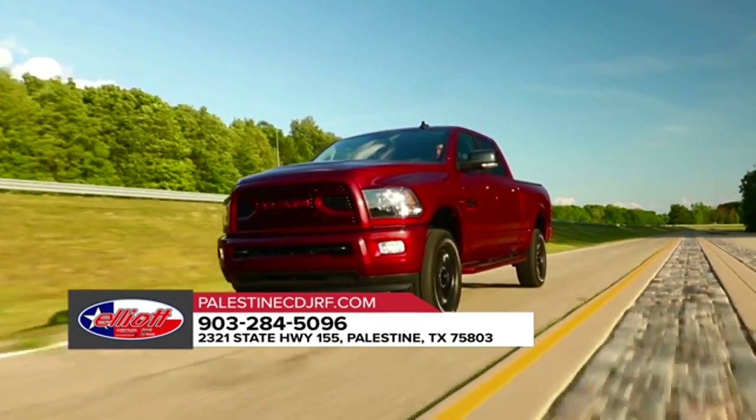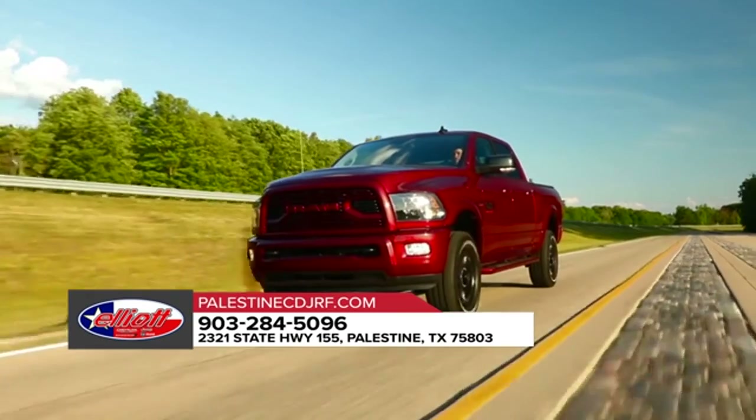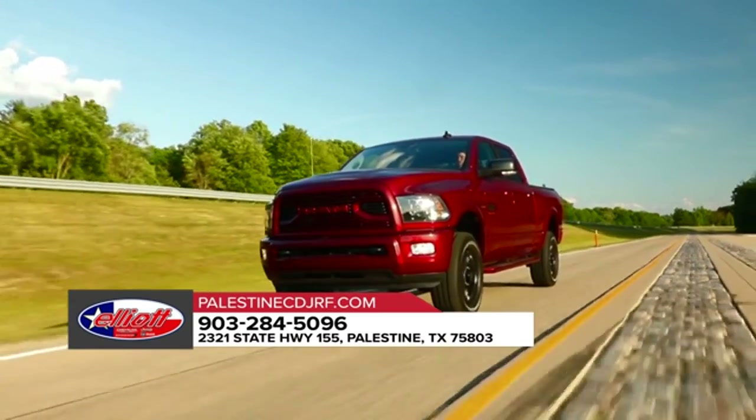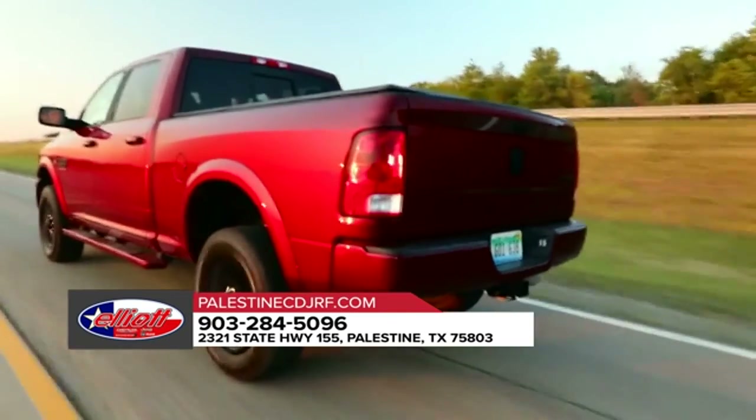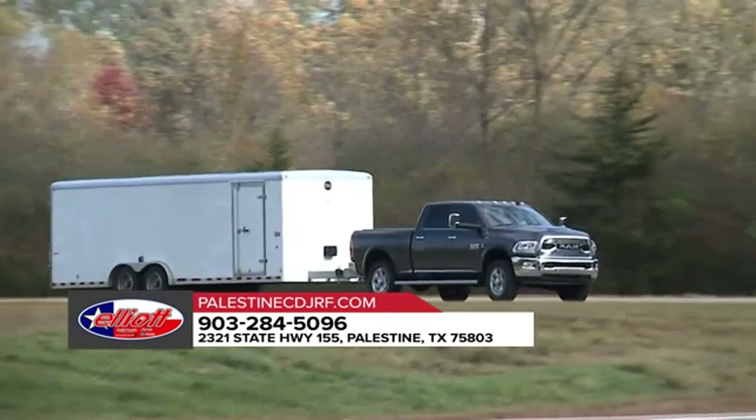Here to take on any job, the 2018 Ram 2500 is outfitted with exterior features designed to help you bring along all the tools and equipment you need. Serious hauling requires some heavy-duty hardware, and Ram knows it.